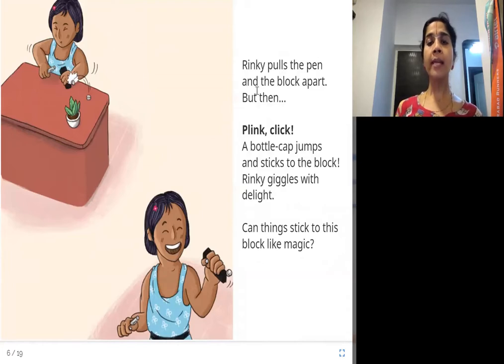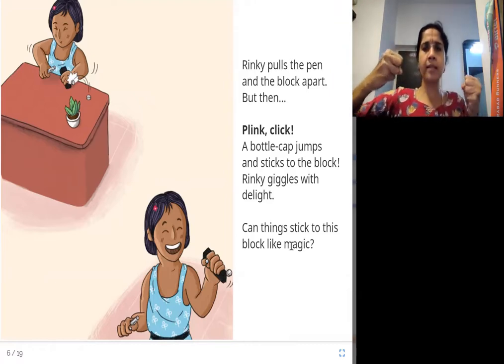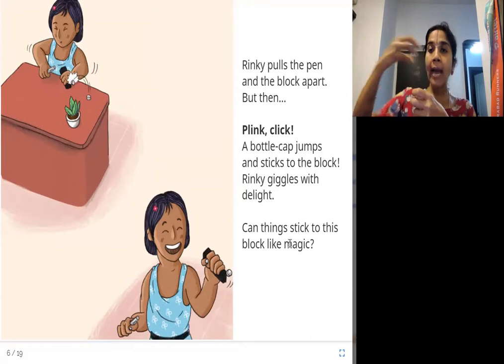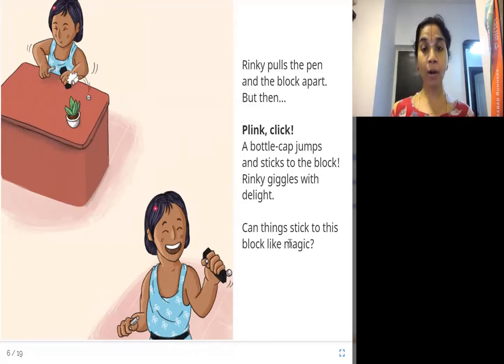Rinki pulls the pen and the block apart. But then — plink click — a bottle cap jumps and sticks to the block. Rinki giggles with delight. Can things stick to this block like magic? She tries to pull them apart, but a bottle cap comes and sticks to the block. She's giggling — is this a magic block? You can see the cap is stuck to the block and she's removed the pen.